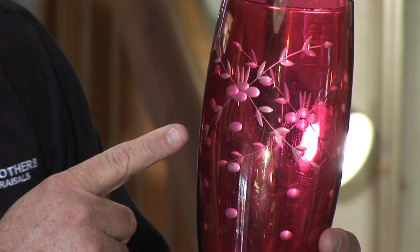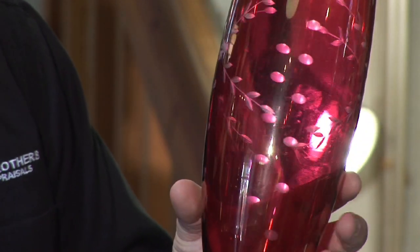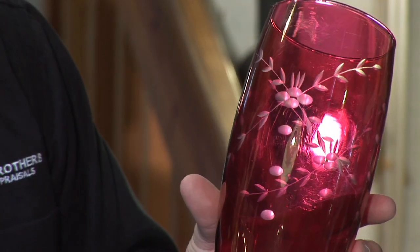Today I have a cut-to-clear and the cuts on it are just nice and wide. There's not much to this one — it's red cut-to-clear glass. As you can look around, there's just not much cut work done to that. It didn't take them much time at all to do this, so the value on that is just right around $40 to $50.